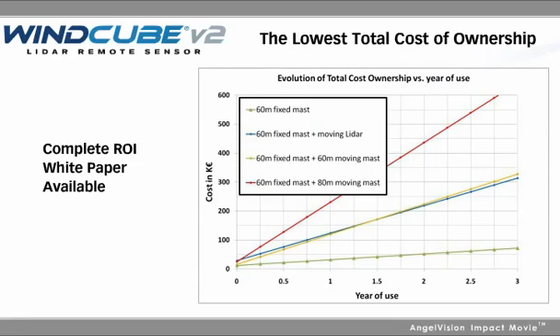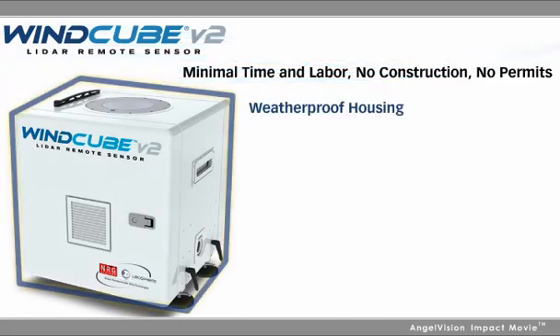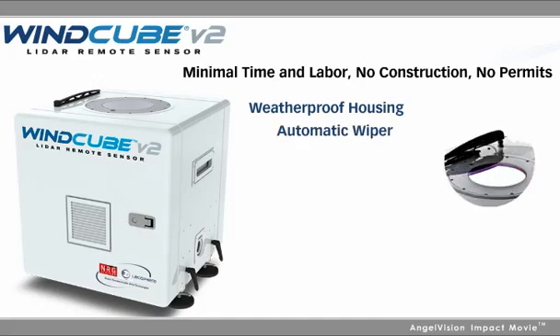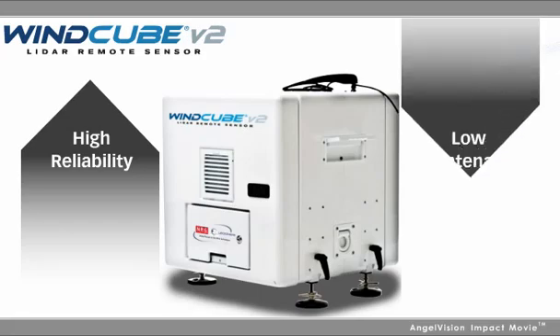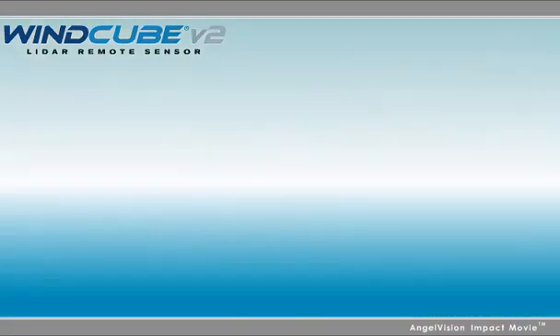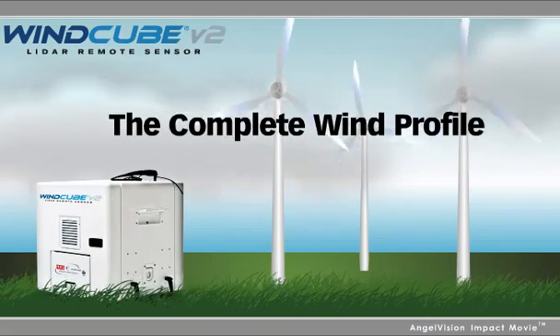For the lowest total cost of ownership, WindCube is the solution. Its compact profile and easy setup makes installation and deployment a breeze. It has a rugged design and no moving parts, so maintenance costs are dramatically reduced. And because it offers industry-best performance and reliability, you'll finally have the complete wind profile picture.